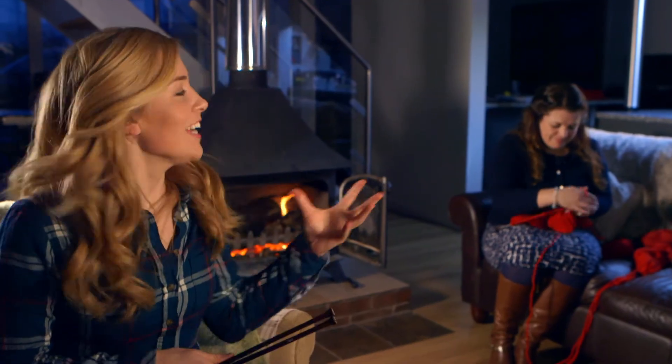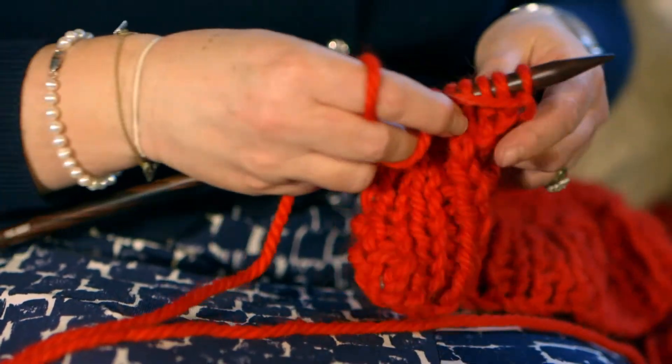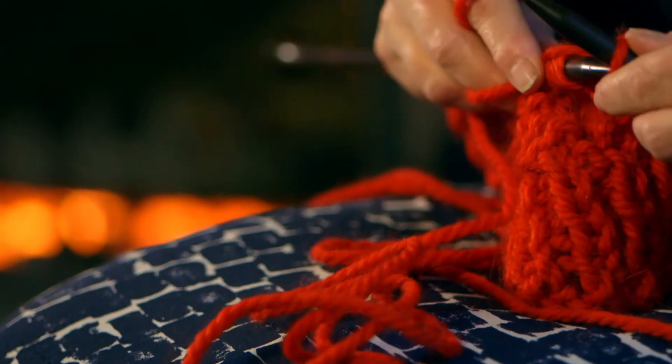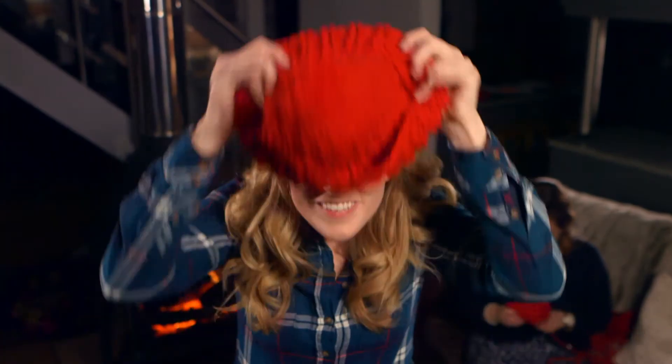Paula is making me a woolly hat, and she's doing something called knitting. You might know someone who knits — it's very clever, and Paula is very fast at it. Here we are — a brand new bright red woolly hat! How do I look?